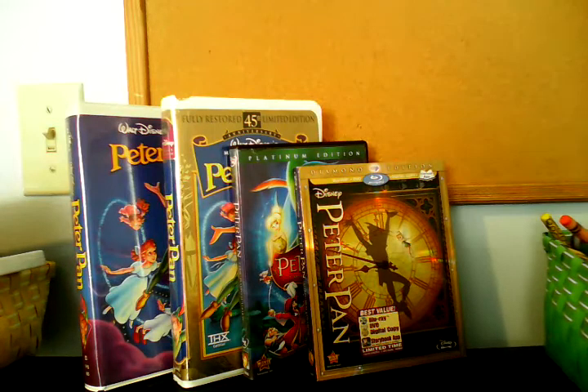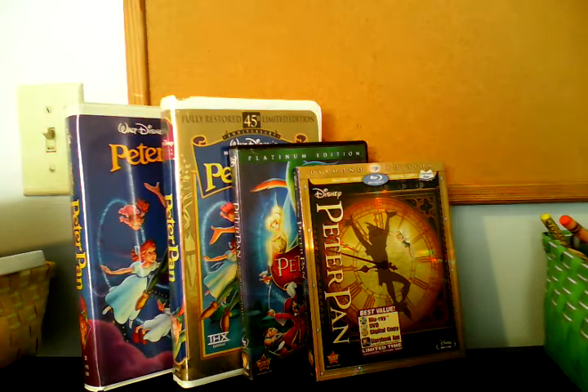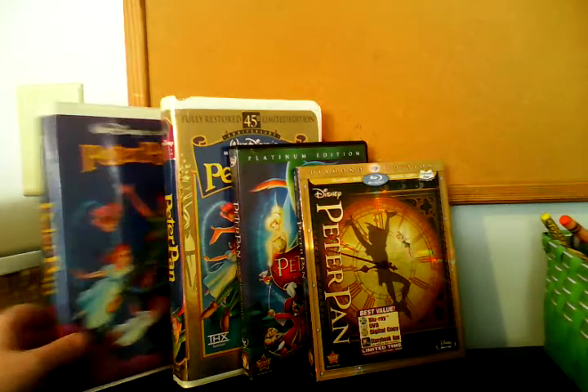Good afternoon everybody. As I promised, I'm going to do my comparison video of four different versions of Peter Pan. On the left is the original 1990 Black Diamond Classics VHS and 1998 Masterpiece Collection VHS. On the right is the 2007 Platinum Edition DVD and 2013 Diamond Edition Blu-ray. This will be a video response to my original comparison of three different versions of Peter Pan I did back in November. So let's get started.